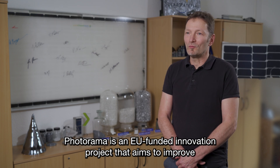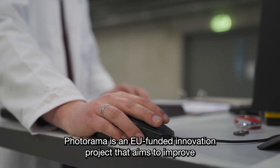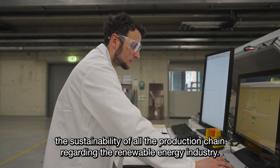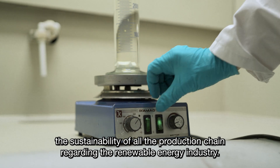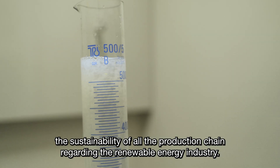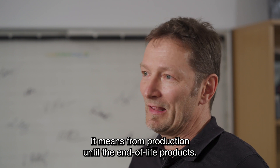Photorama is an EU-funded innovation project. They aim to improve the sustainability of all the production chains regarding the renewable energy industry — from production until end-of-life products.